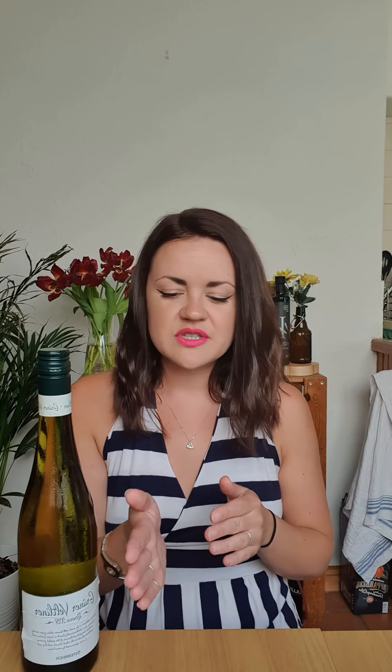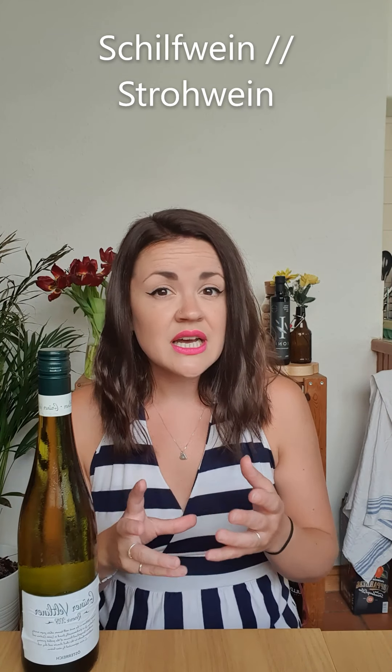Austria also labels wines with the same sweetness system as Germany, from Trocken to Trockenbeerenauslese. If you have no idea what I'm talking about, go back and watch the video about Riesling where I go through these categories. Austria actually has two extra categories: Ausbruch is a classification between Beerenauslese and Trockenbeerenauslese, both sweet wines. Schilfwein and Strohwein are names for wines made with bunches of grapes laid out on beds of reeds or straw during winter to concentrate the flavours — Strohwein literally means straw wine and Schilfwein literally means reeds wine.